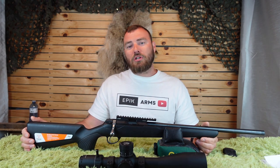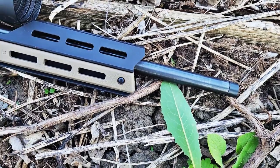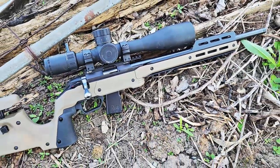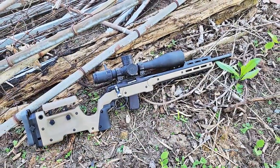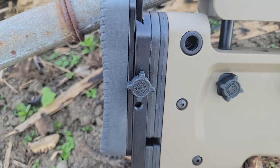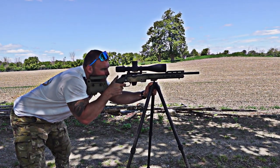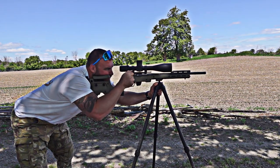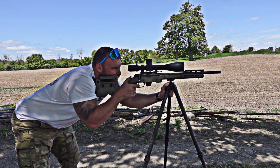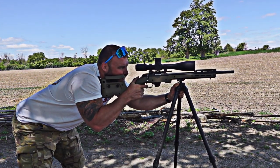In terms of aftermarket support, most companies are making good quality stocks for the Tika T1X. Options include the MDT XRS Elite, the Oryx chassis, KRG Bravo, GRS Bifrost, Boyd stocks, and many more. You can upgrade the forend, vertical adjustment butt pad, and add front weights over time. For triggers, nobody seems to make aftermarket triggers since Tika does such a good job from the factory, though aftermarket trigger springs are available. For barrels, companies like IBI Barrels, Proof Research, Lothar, and others offer aftermarket options.